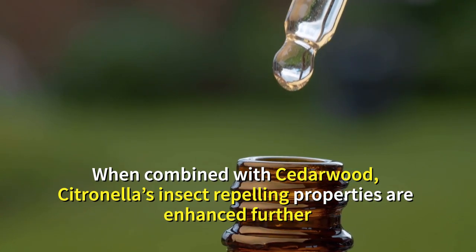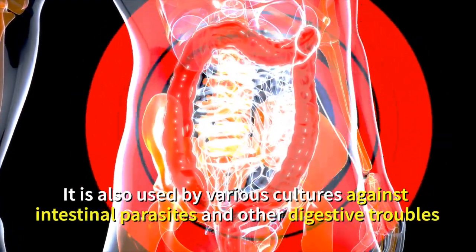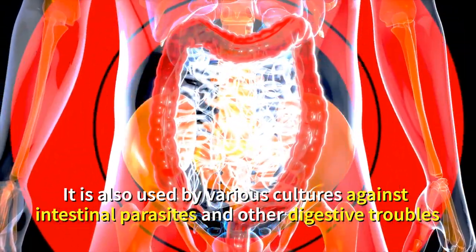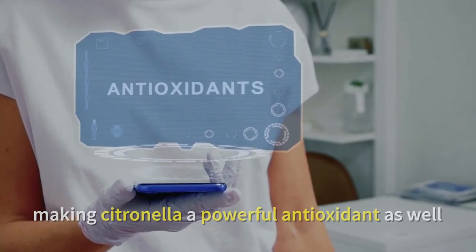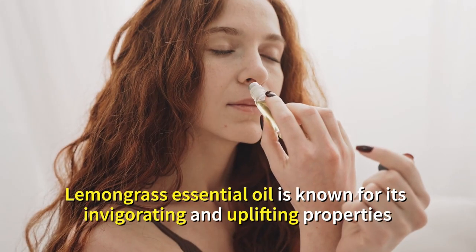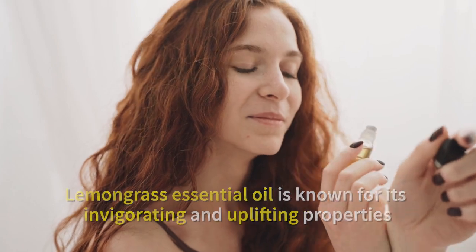Lemongrass and citronella are commonly used as natural insect repellents. When combined with cedarwood, citronella's insect-repelling properties are enhanced further. Citronella is also used by various cultures against intestinal parasites and other digestive troubles, and can be diffused to prevent respiratory infections. Another compound found in citronella is limonene, making it a powerful antioxidant as well.